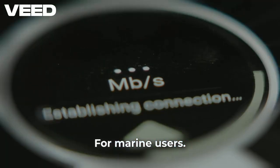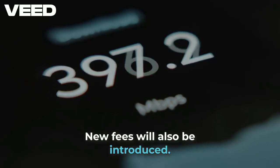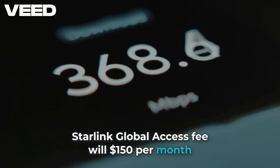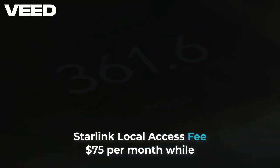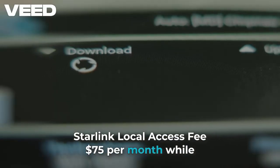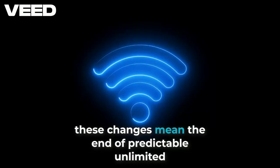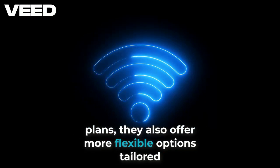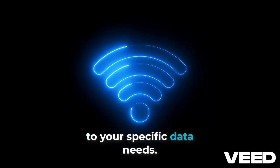For marine users, new fees will also be introduced: the Starlink Global Access Fee at $150 per month, and the Starlink Local Access Fee at $75 per month. While these changes mean the end of predictable unlimited plans, they also offer more flexible options tailored to your specific data needs.